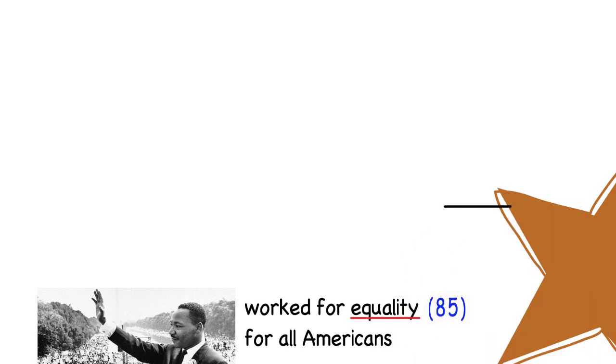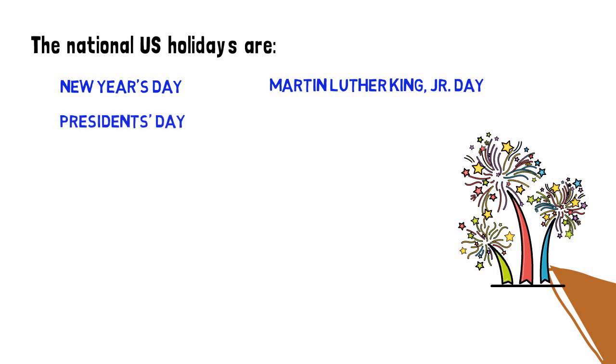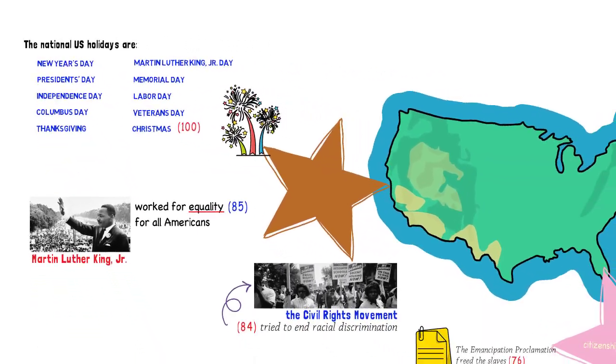Every year the United States celebrates Martin Luther King Jr. Day, which is a national U.S. holiday. This is question 100. There are 10 national U.S. holidays. You must remember two of them for your civics test. As I said, you only need to name two U.S. holidays for your citizenship interview. So now, choose the two holidays you want to memorize.